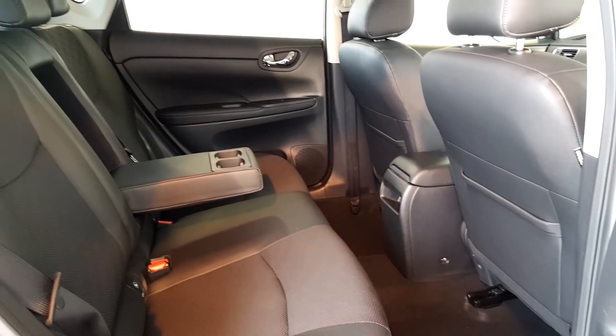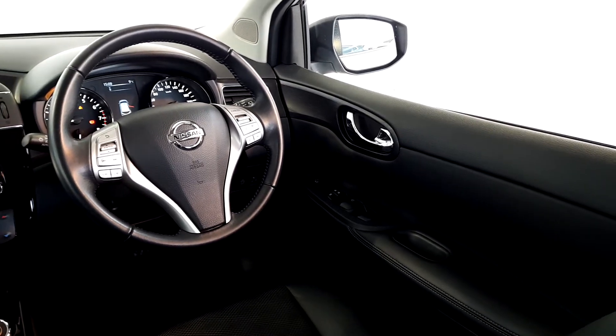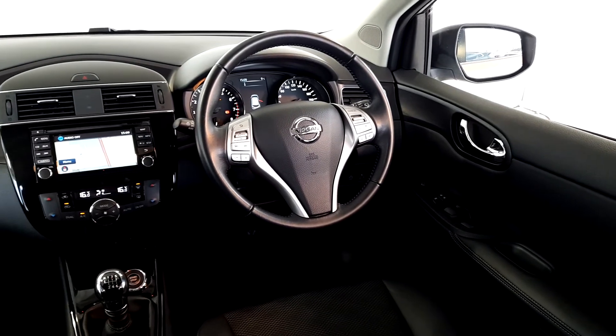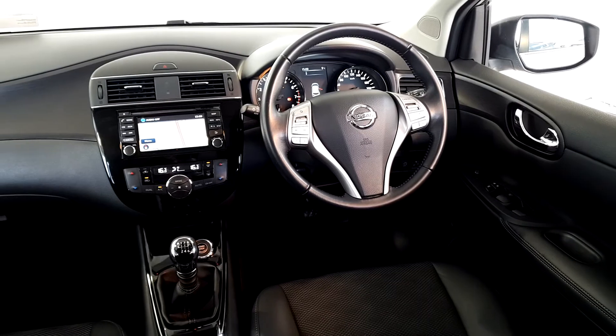Talk to us about our flexible finance options and we'll put a plan in place. And when it comes to trade-ins, Windsor will give you an instant quote at a fair market price. So drop by today, and we'll help you trade up to the perfect Windsor Certified vehicle.